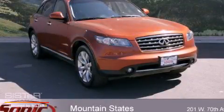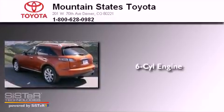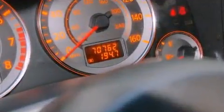This is a 2006 Infiniti FX35. It has a six-cylinder engine, a five-speed automatic transmission, and all-wheel drive.